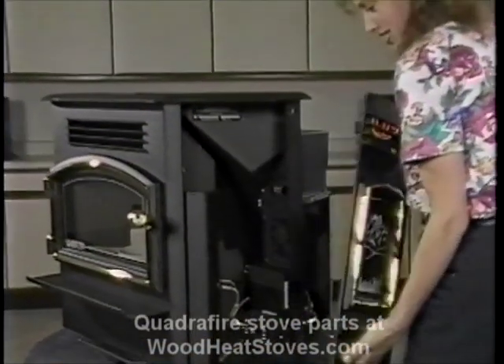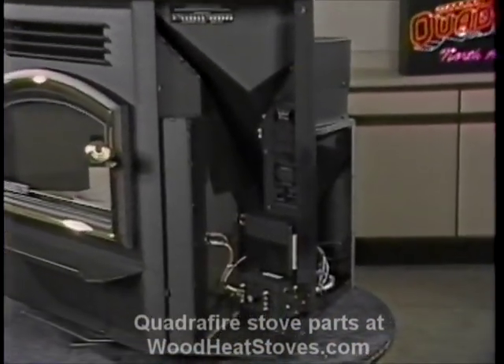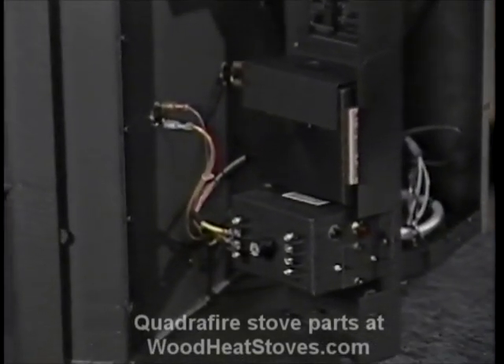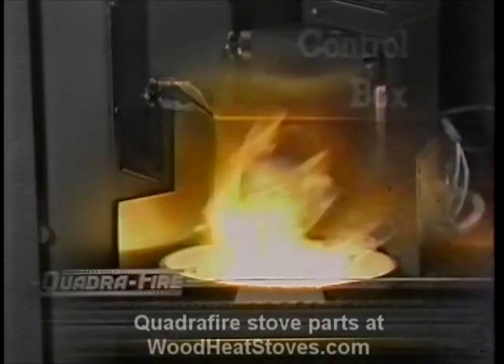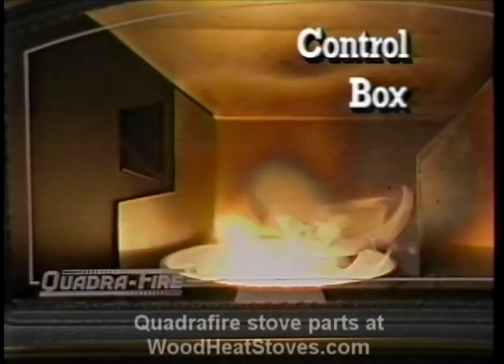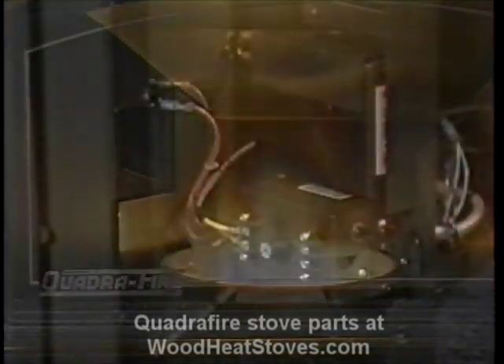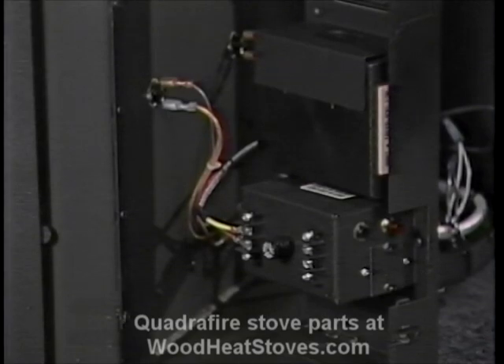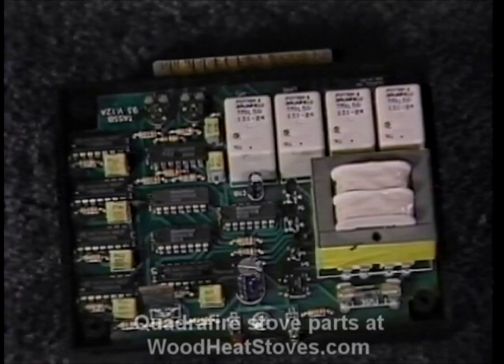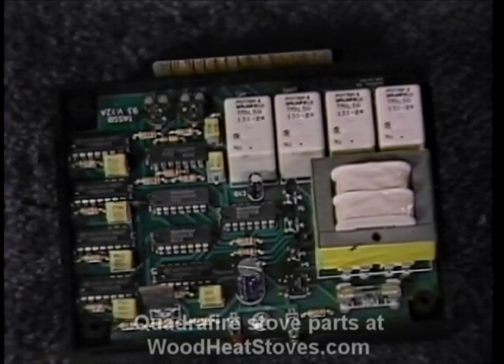The junction box houses the fuse, the restart button, and the thermostat call light. It's the connection point for the wiring harness, the right-side power inlet, the thermostat, and the thermocouple. The control box houses the electronics which control all functions of the stove, except for the convection blowers, which are controlled by snap disk number one. In essence, this is the electrical brain for the stove. The solid-state logic in the control box means that if the thermostat is calling for heat, the stove will automatically relight after a power failure.